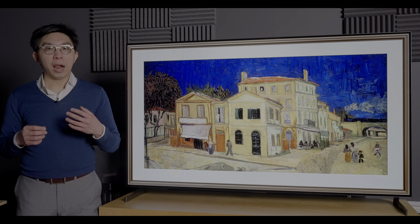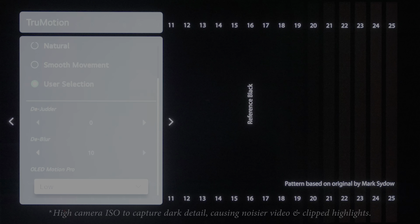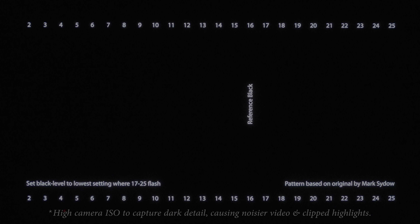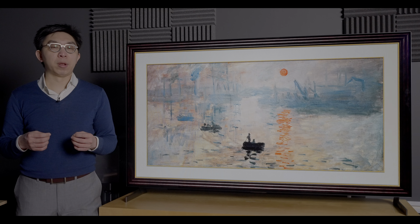New for 2021, LG has implemented a compensatory low-luminance LUT with OLED Motion Pro engaged, to reverse the shadow detail loss previously seen on the manufacturer's 2020 OLED TVs such as the CX or C10. In practice, there's still some slight darkening, but not to the extent of crushing shadow detail, which is an improvement over 2020 models. We discovered that if a picture mode had been calibrated using Calman AutoCal, the OLED Motion Pro compensatory LUT wouldn't be applied, leading to crushed shadow detail. But because LG's 2021 OLED TVs aren't officially supported by Calman until the next major release, we'll avoid using AutoCal together with 120Hz black frame insertion for now.